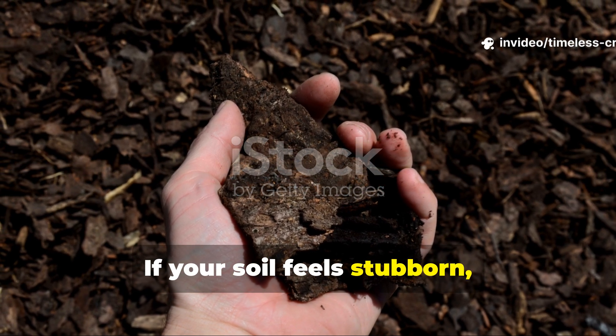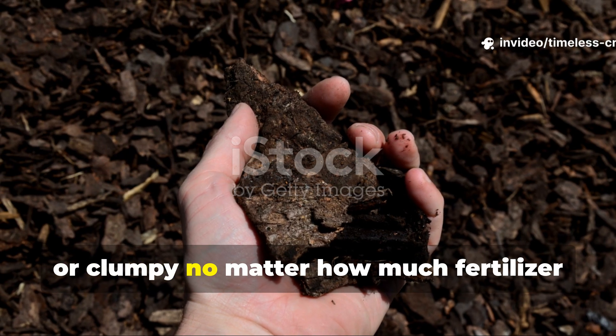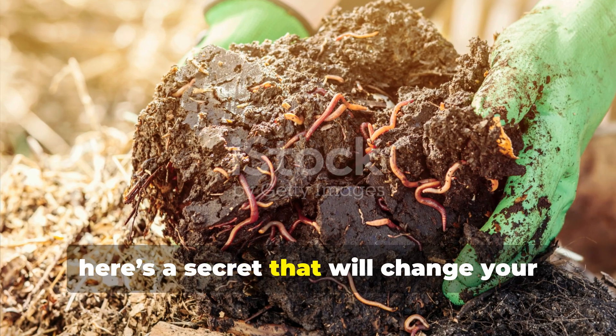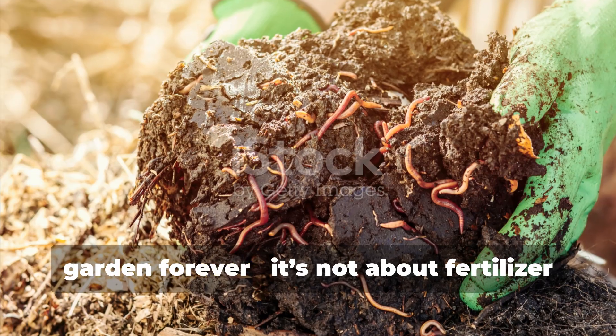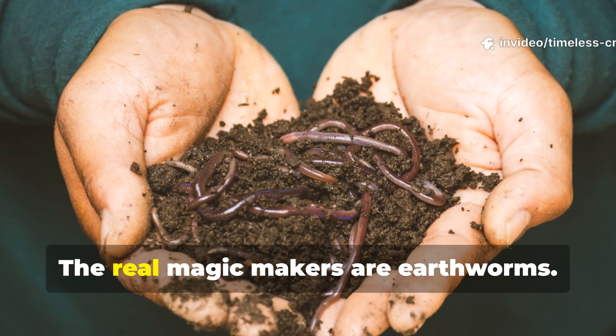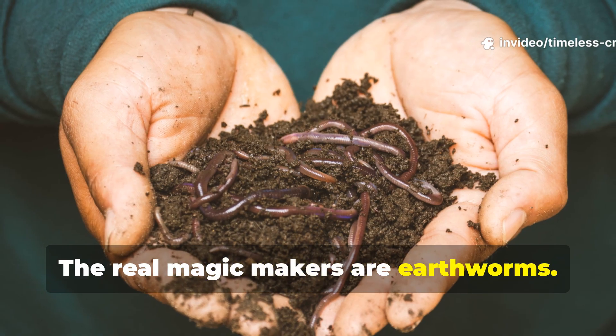If your soil feels stubborn, lifeless, or clumpy, no matter how much fertilizer you throw at it, here's a secret that will change your garden forever. It's not about fertilizer at all. The real magic makers are earthworms.